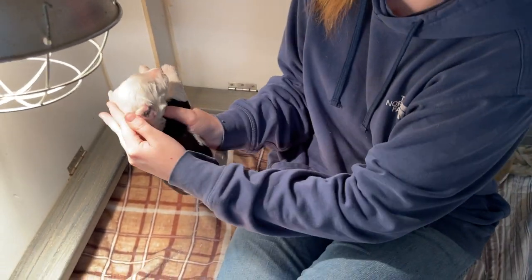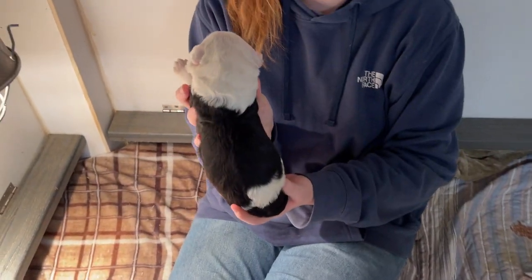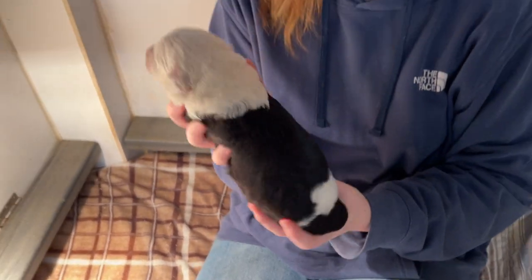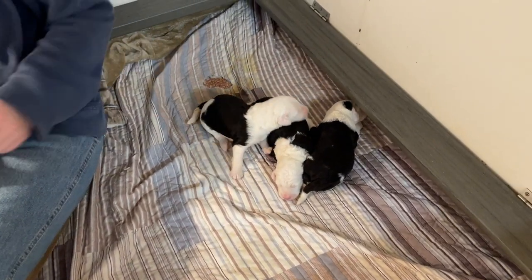It's both of them. Funny — I saw her laying there and I was like, wait, where did that black spot come from? She's got that cute little ruffle too. So these are Panda's puppies.